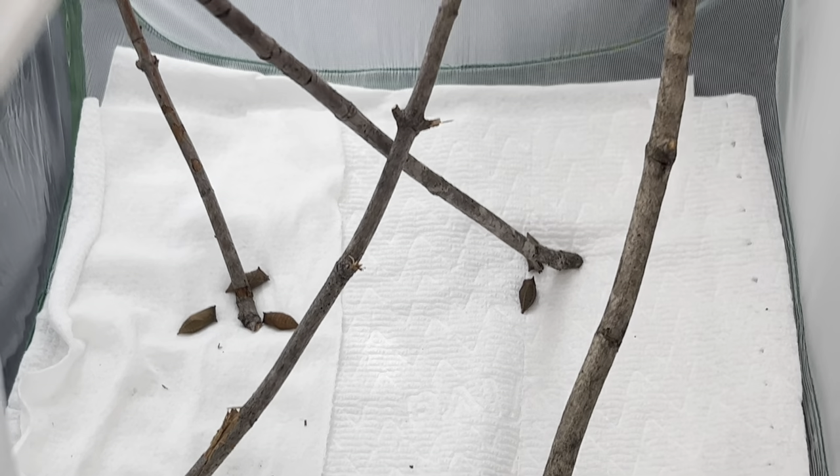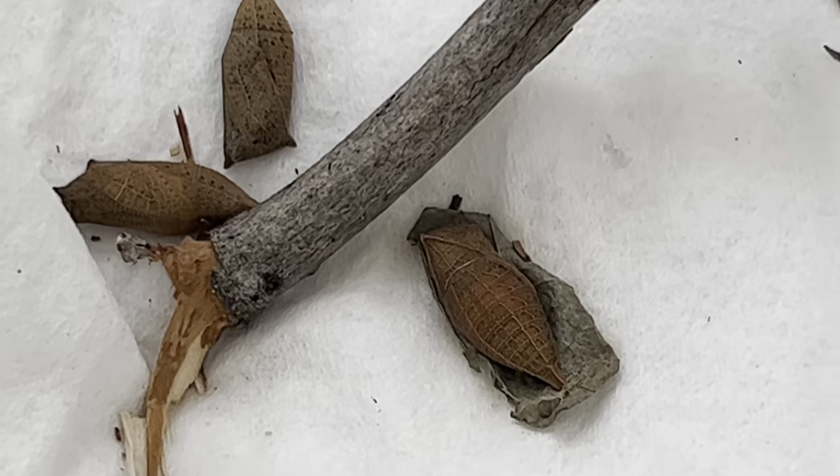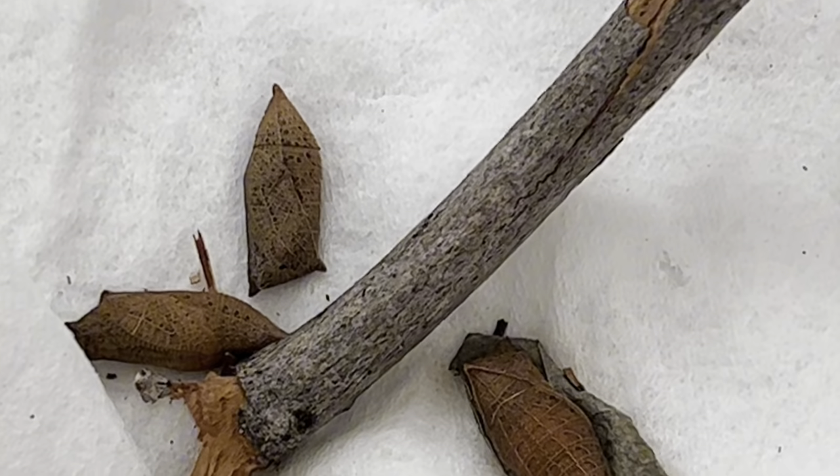If you have seen my previous video, you may know these chrysalis I have here are of the zebra swallowtail butterfly, and this morning we have our first hatched out.